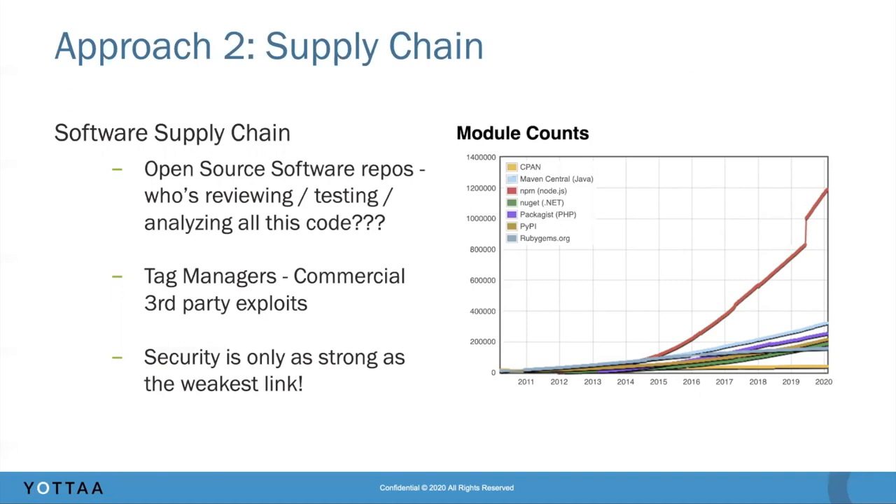The next vector is tag managers and commercial third-party vendors. More and more sites are relying on third parties to deliver feature sets and gain capability, which allows faster innovation and building great websites. The downside is that you don't have complete control over those third parties and the vendors implementing them. Security is only as strong as the weakest link — it only takes one hole in the armor to gain an exploit.